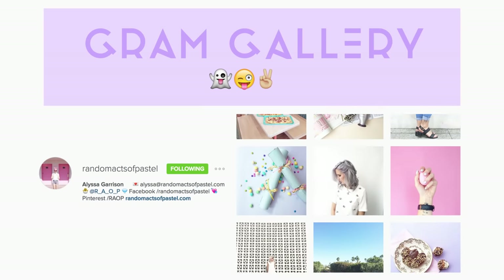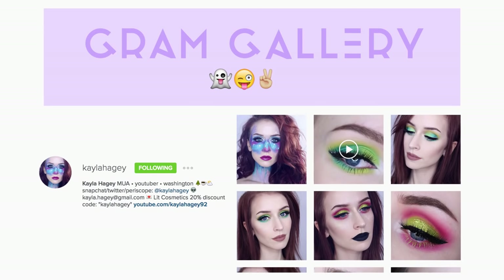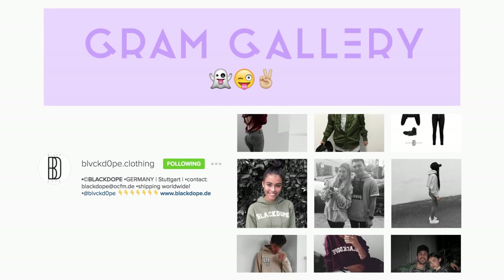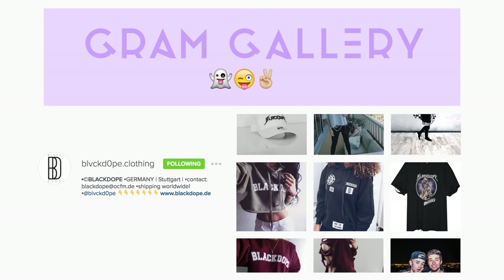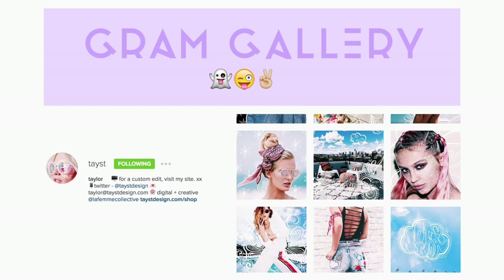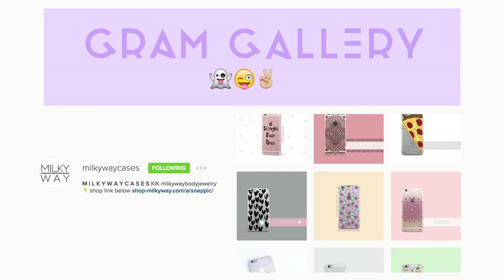I want to end my trend report by showing you some really cool Instagram accounts to follow, so we're going to head over to the Gram Gallery. Thank you so much for watching, guys. I hope you were inspired, and I'll see you in my next video. Bye!